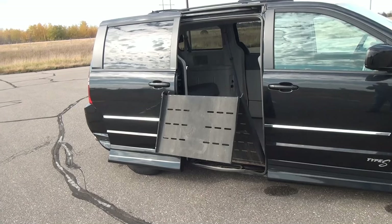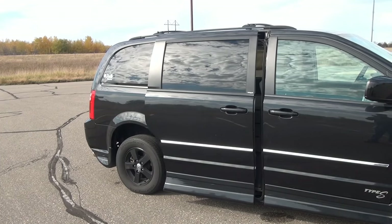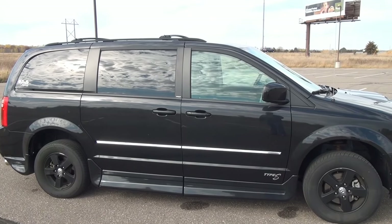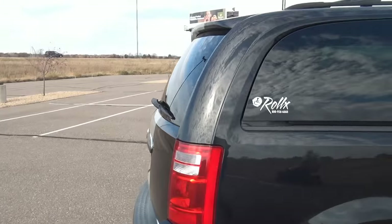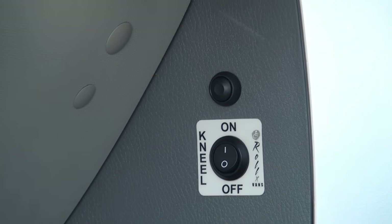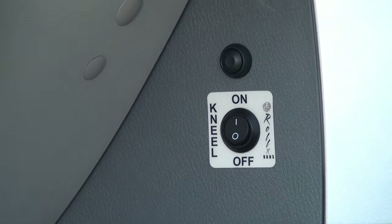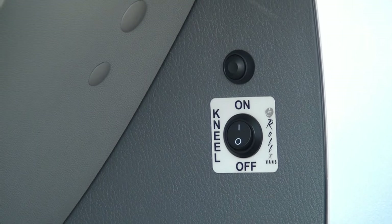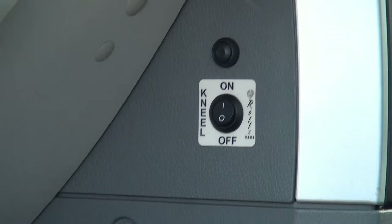When you close up, the ramp goes up, the van comes out of its kneeling position, and the door shuts automatically. There is a switch inside the vehicle so if you're exiting onto a curb and don't want the van to kneel, you can disable that function. The button on top is another control to raise and lower the ramp, but the switch just below it will turn the kneeling system on and off. Currently it's on because most frequently it's used to unload the occupant onto a flat surface rather than a curb.